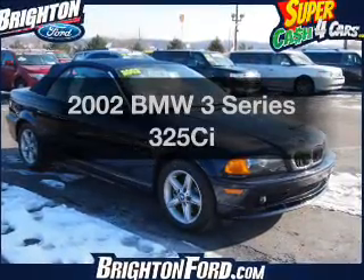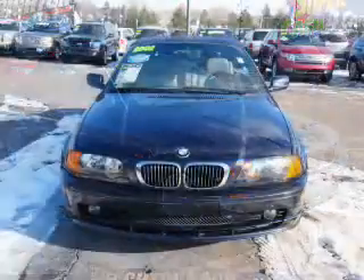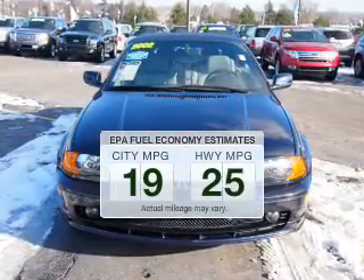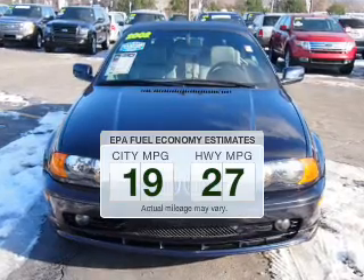Introducing the 2002 BMW 3 Series — this is the set of wheels you've been looking for. Save your money and make fewer trips to the gas station when driving this fuel-efficient vehicle.